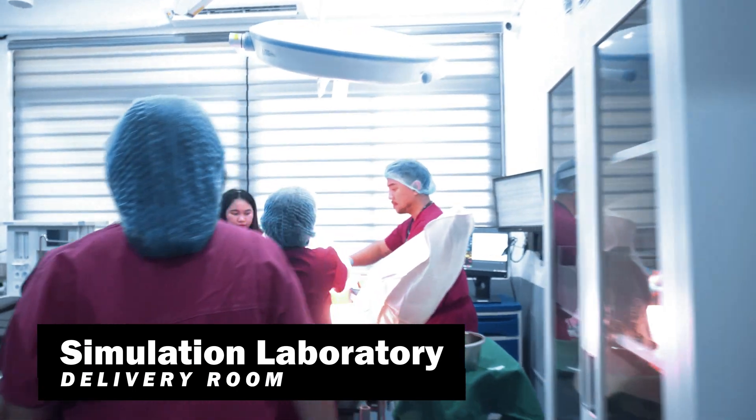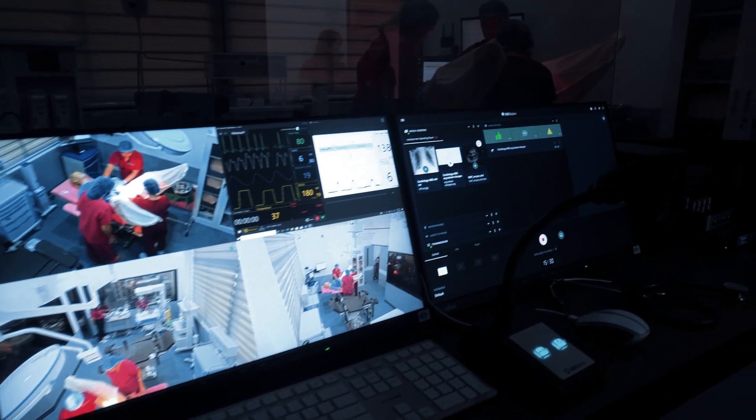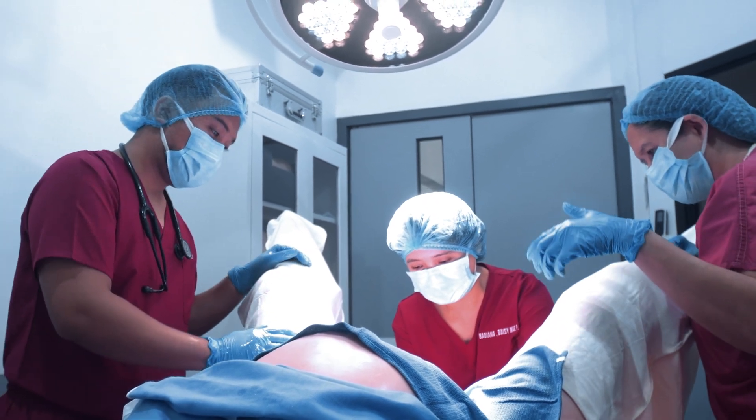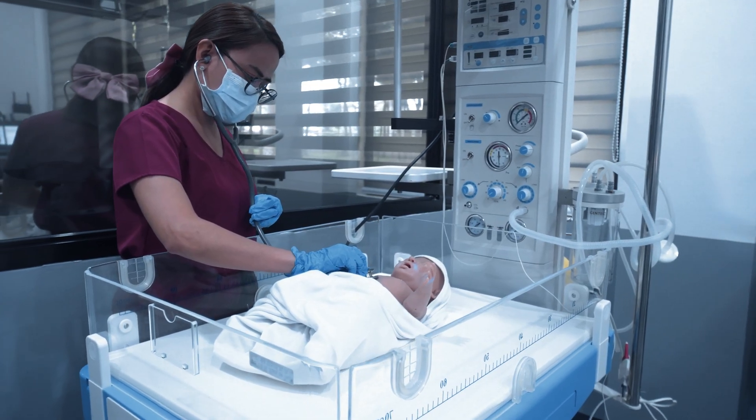Our advanced simulation labs provide hands-on training with realistic medical scenarios to prepare students for real-world situations. These labs are equipped with high-fidelity mannequins, interactive patient monitors, and a wide range of medical instruments.